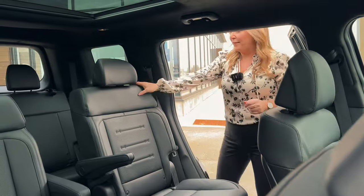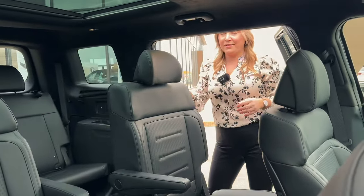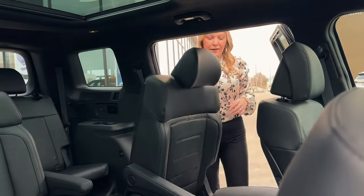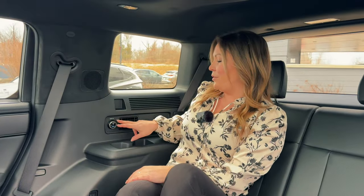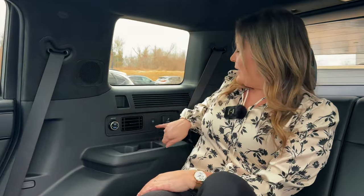With the push of a button, it makes it very easy to access the third row in the new Santa Fe with full power seats. There's plenty of room in the third row of the Santa Fe as well. We've got even more cup holders. You have your rear AC controls as well as even more charging ports for your rear passengers.